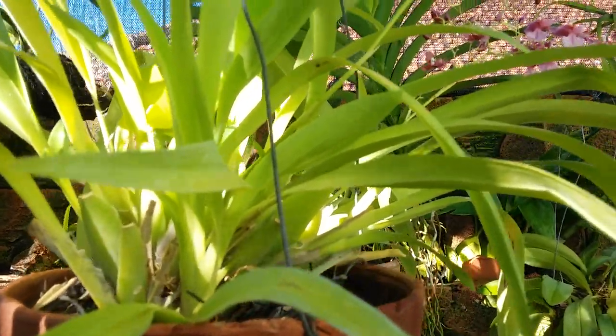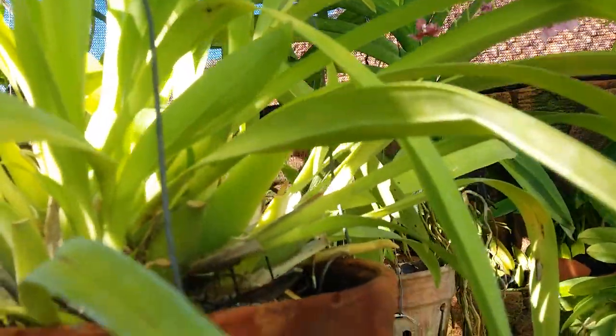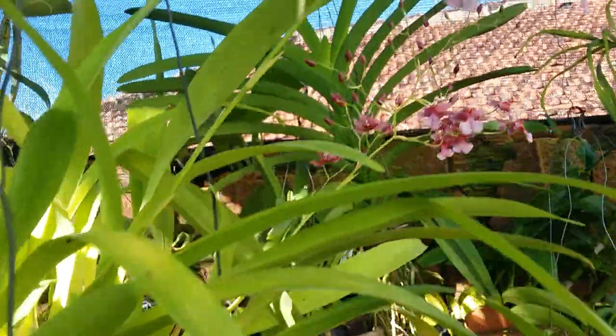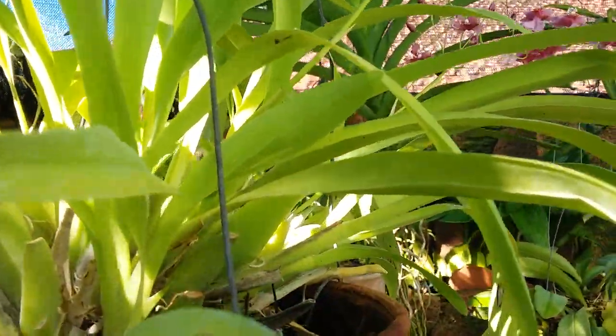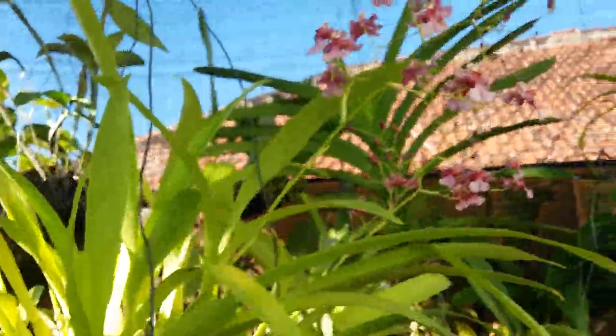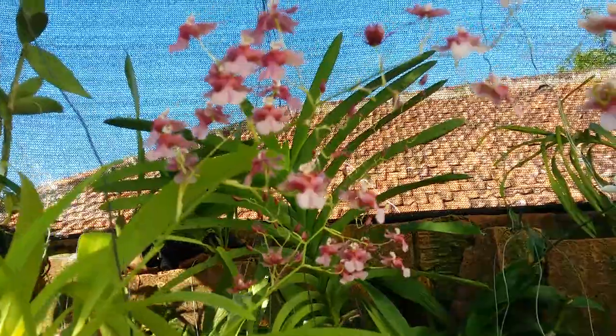Easy to grow, easy to maintain. I only grow it on a drained chunk mixed with a bit of charcoal. I place it under shade but in bright light for sure, and I water daily with pond water. Pond water is really good for my orchid — it grows well and produces spikes like this.